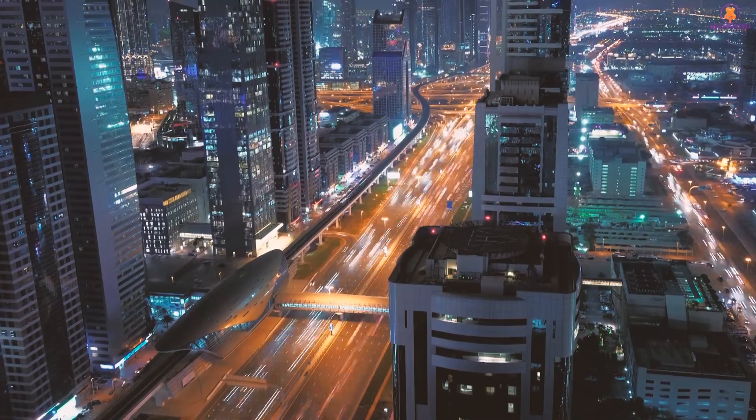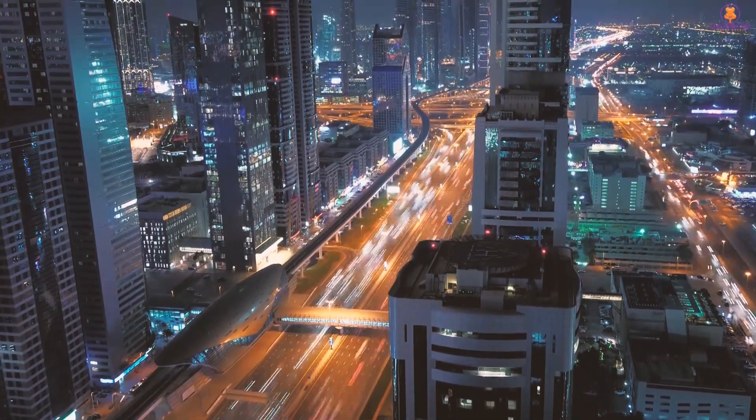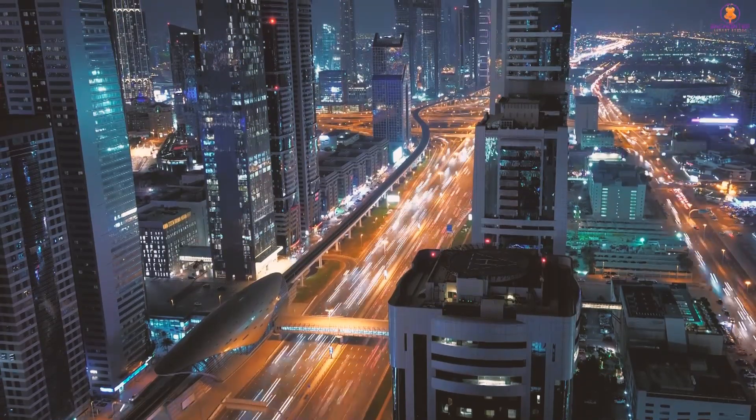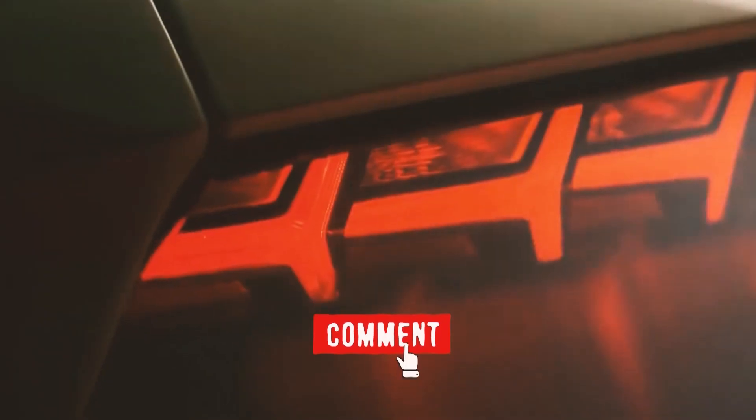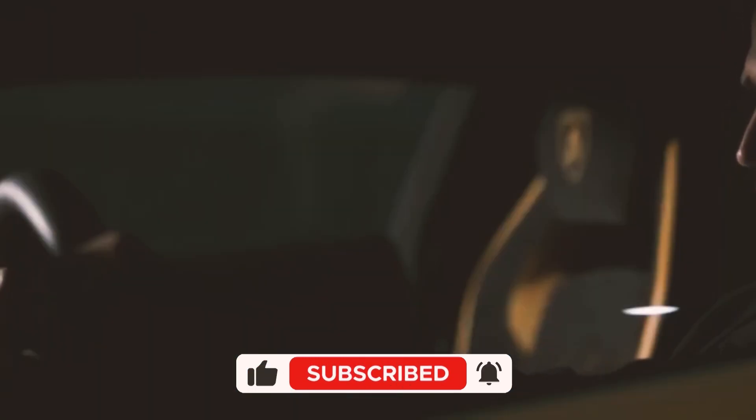Thank you for spending some time with us today! We hope that this video helps you succeed on your path to a life of luxury. Let us know your thoughts in the comments! If you like this video, don't forget to leave a thumbs up and subscribe to our channel if you haven't already. Thanks for watching!